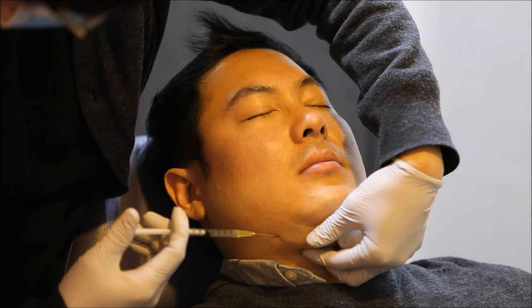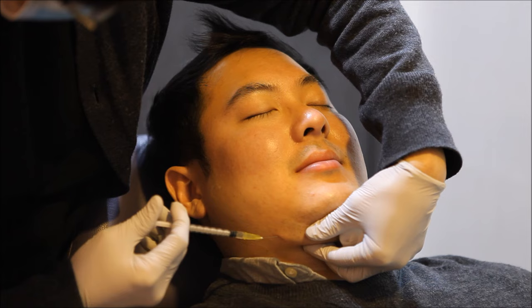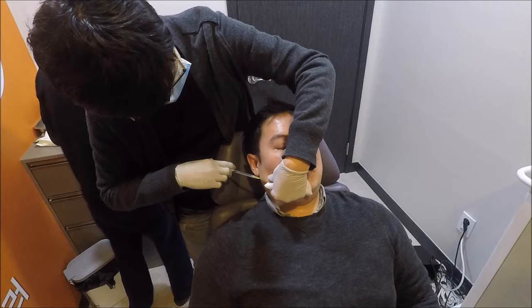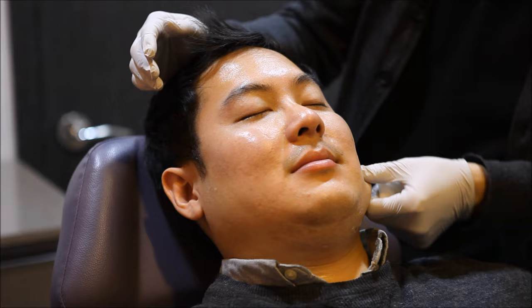As you have seen, the process begins with a consultation with the doctor to determine if you are a candidate for this procedure. A numbing cream is applied and you need to wait about 15-20 minutes for it to take effect.